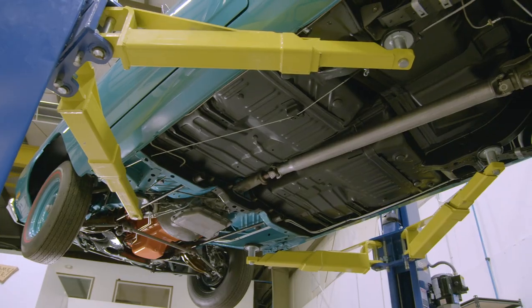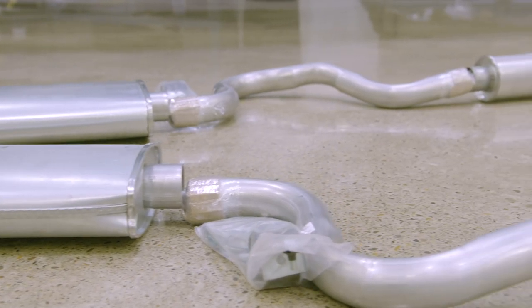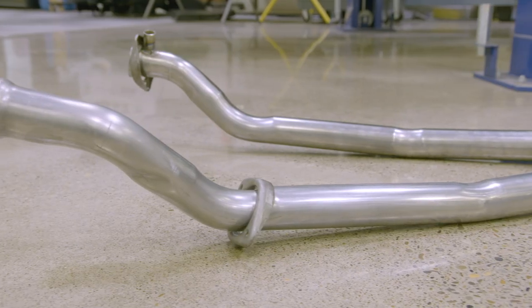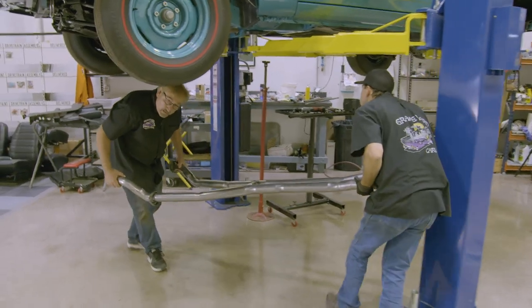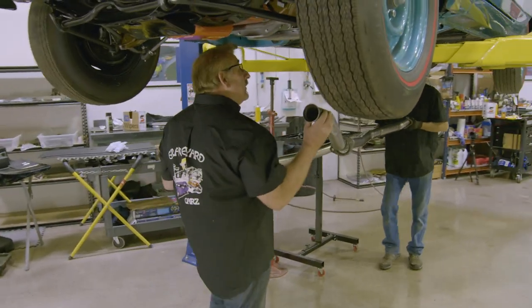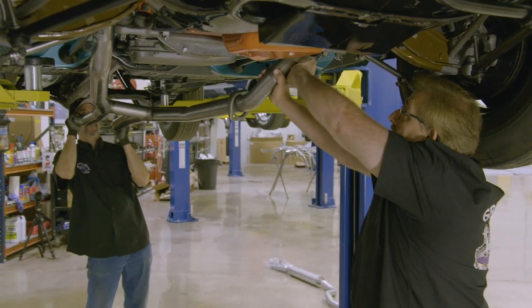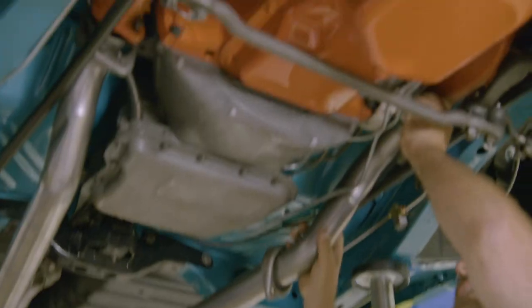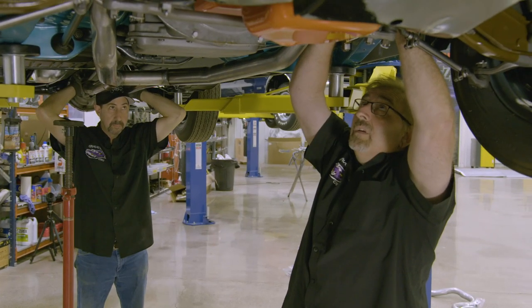Dave brought me over — he's got the exhaust system from Accurate Exhaust for our 69 Hemi Roadrunner. This is a replica of the original exhaust. Originally they were mild steel, and this system is mild steel. The owner of this car doesn't want any fancy schmancy late-model stuff. He wants it to look, function, and appear as it did in 1969. The Accurate Exhaust does a great job with these systems — all their welds and bends are spot on. So first thing, we're going to build the exhaust from the front back. We're going to put the H-pipe on. These are always tricky because of the torsion bars. If I had the exhaust from the get-go, I would have put it on before the torsion bars.